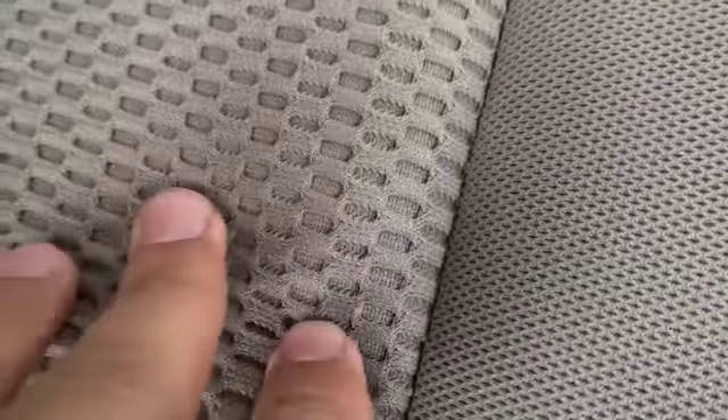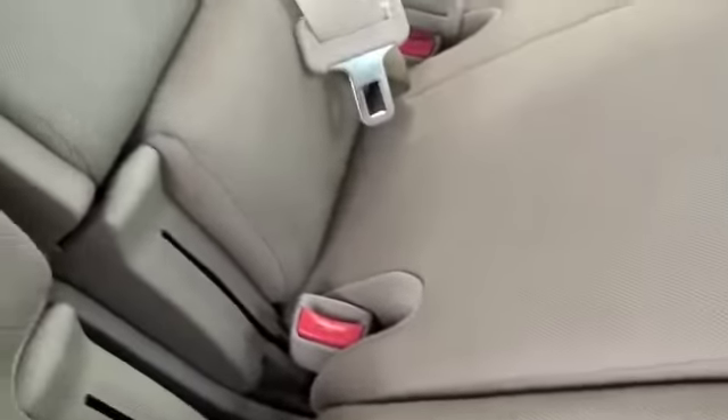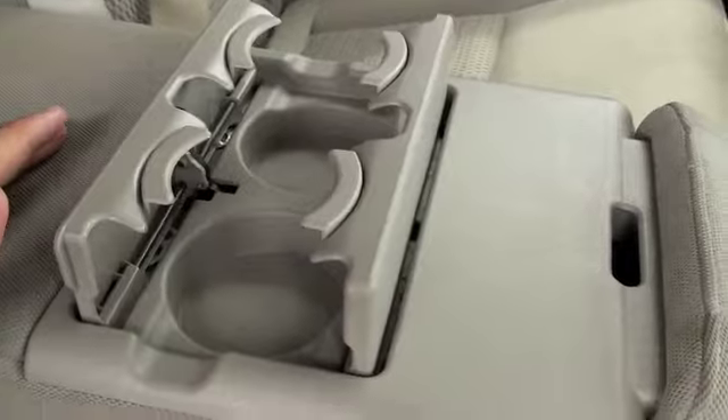In the back you're going to have a grayish beige upholstery made up of a netted cloth material with a smooth cloth finish. It's plush and durable. Once we unbuckle this we'll bring down the middle and you'll have an armrest with two cup holders as well.